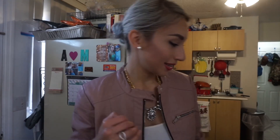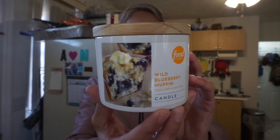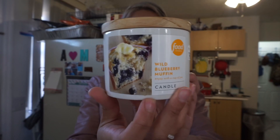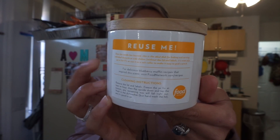Moving on to some home items. I did pick up — this one was new, it wasn't there last time I went. It's a candle from Food Network — last time there were no Food Network candles. This one's Wild Blueberry Muffin and for $1.99. And on the back it says 'reuse me,' so I'm guessing after it runs out you clean it and can still use the little container. That's why I picked this one up.